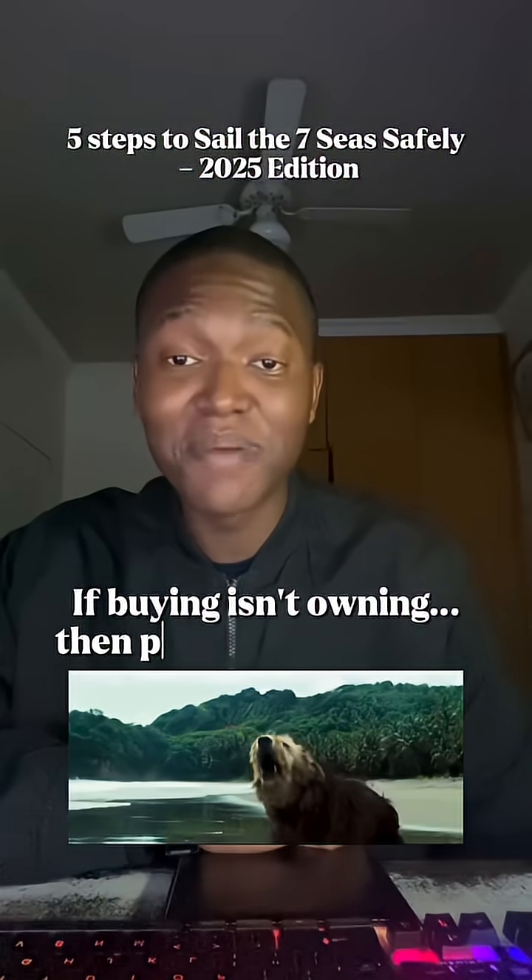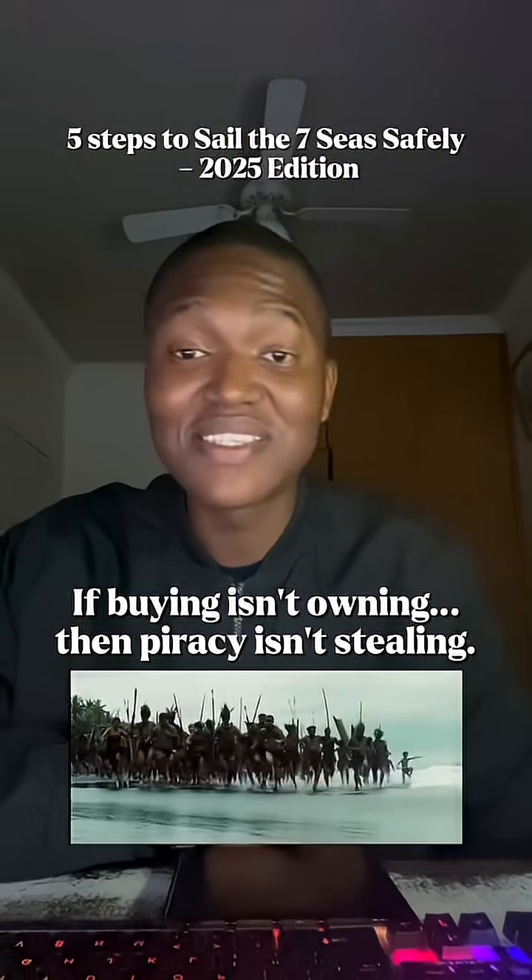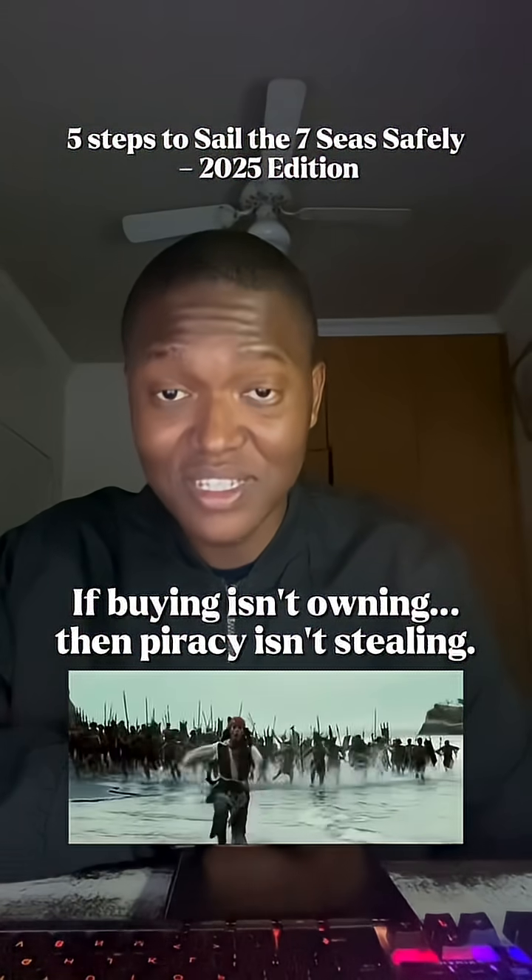If buying isn't owning, then piracy isn't stealing. So let me show you how to sail the seven seas safely in 2025. Let's get into it.